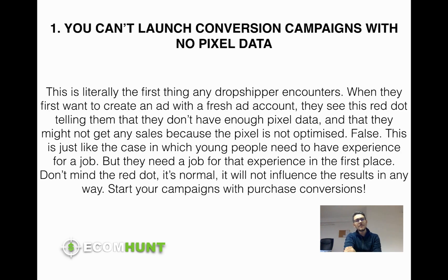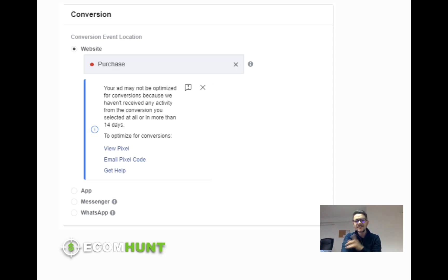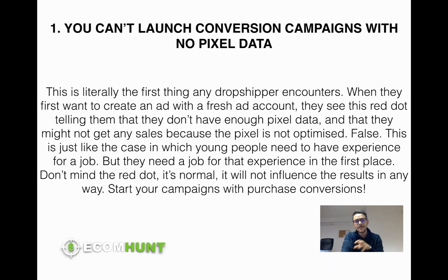Myth number one: you cannot launch a conversion campaign without pixel data. You remember this red little dot — I think this is the first thing you see when you're trying to launch a Facebook ad and your ad account is fresh. Your pixel is fresh. It says your ad may not be optimized for conversions because we haven't received any activity from the conversion you selected in more than 14 days. This is the first thing you encounter when you want to create an ad with a fresh account — Facebook is basically telling you that your pixel is brand new and doesn't have any background.